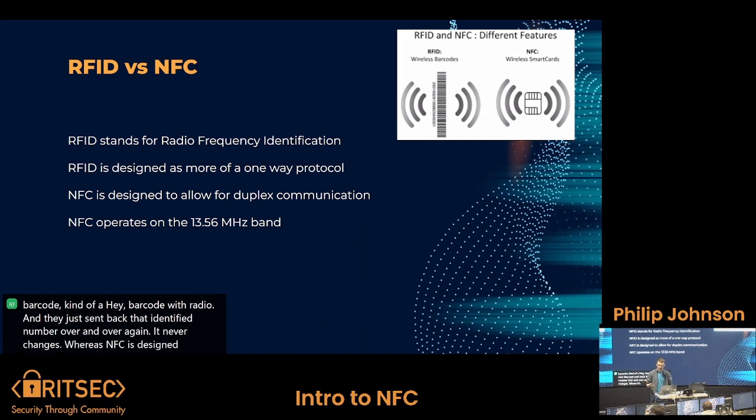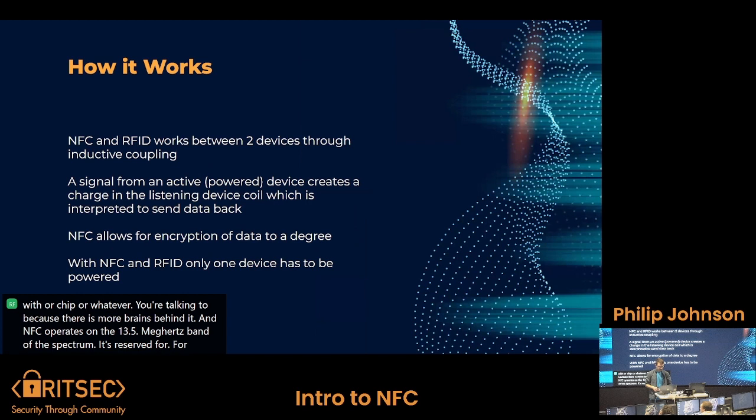NFC is designed to be more of a duplex or two-way protocol — it talks with the card or chip or whatever you're communicating with, because there is more processing behind it. NFC operates on the 13.56 megahertz band of the spectrum, reserved for those cards. It works through inductive coupling, which is physics — basically when you send a signal from a powered device, it creates a charge in the antenna coil of the other device, which then provides power and data, and then the other device sends back data.